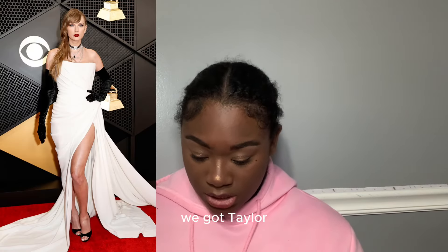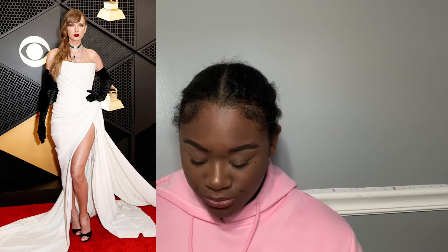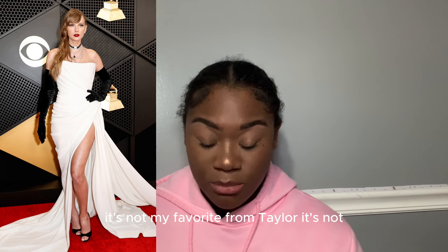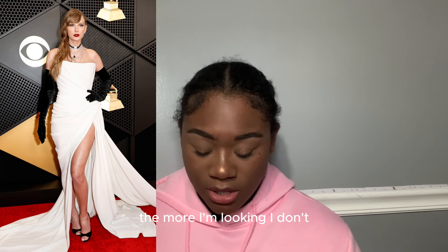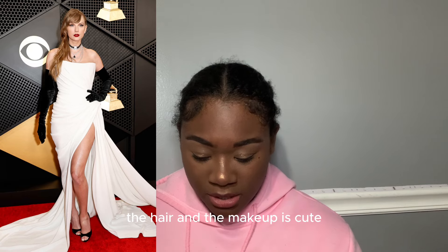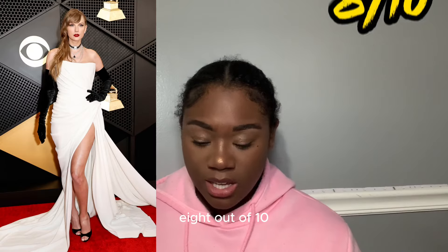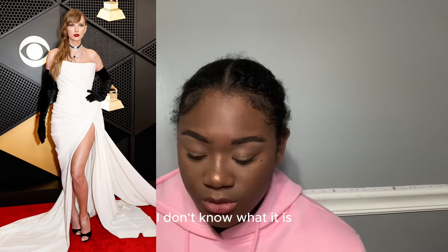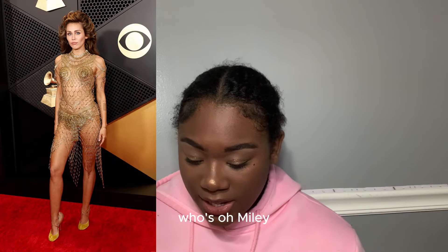Taylor Swift — she's cute. I like the white and black, but it's not my favorite from Taylor. I just wish she didn't have on the black glove — I hate the black gloves. The more I look at it, she's blending in with the background. The hair and makeup are cute, the choker is cute. I give it like an eight out of ten, but there's something off — maybe the shoes or the gloves.